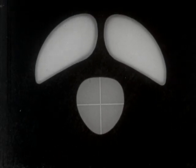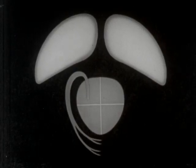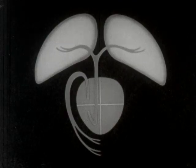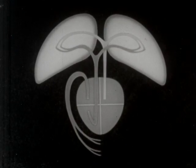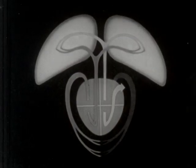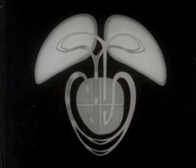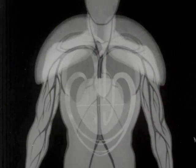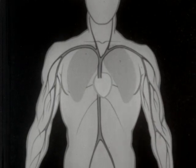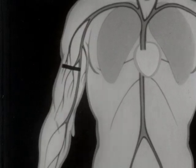Bleeding — what would you do? From the arteries, the blood flow is divided and subdivided right down to minute channels or capillaries. Even rubbing the skin slightly against a rough surface may cause bleeding.